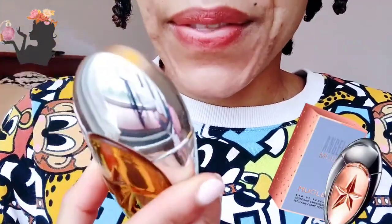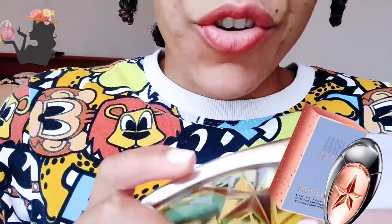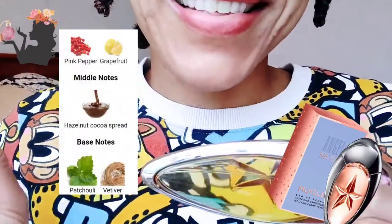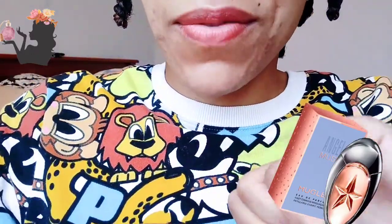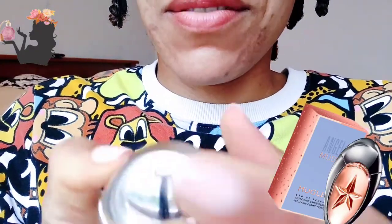I can't believe I finally have my hands on this. This was something I've waited nearly five weeks to get and now it's finally here. The top notes are supposed to be pink pepper and grapefruit, the middle notes are hazelnut and cacao spread — so I'm kind of expecting some Nutella — and the base notes are patchouli and vetiver, so I expect the vetiver is going to give it some dryness. The top of the bottle is really rather fancy.